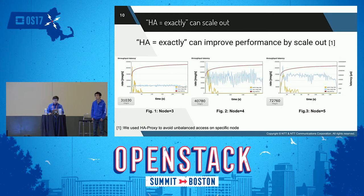Can HA mode 'exactly' scale out? The answer is yes — it can improve performance. The figure below visualizes the performance when scaling out the cluster. At three nodes, throughput was about 31,000 messages per second. At four nodes, it was about 41,000 messages per second. At five nodes, it was about 73,000 messages per second. When using HA mode 'exactly,' we can see that throughput improved as we increased the number of nodes.